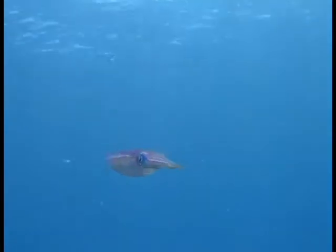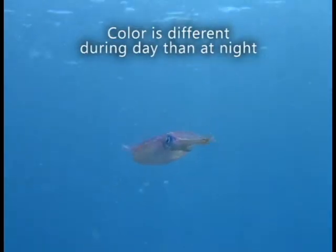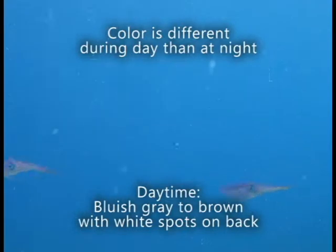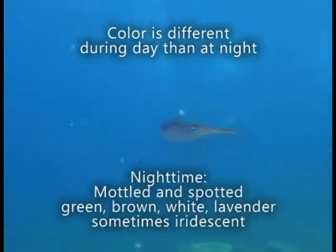The Caribbean reef squid is constantly changing its colors and spots, but there are common colors for day and night. During the day they may appear bluish gray to brown and have white spots along their backs. The nighttime appearance is mottled as well as spotted in green, brown, white, and lavender. Sometimes they are iridescent.